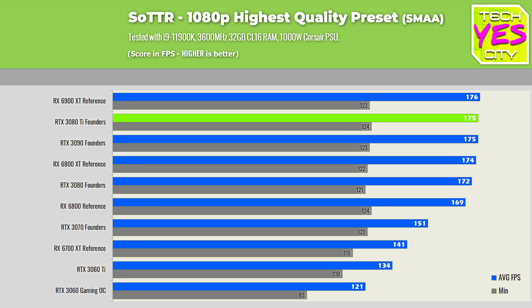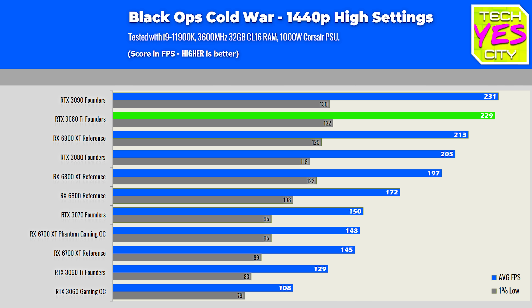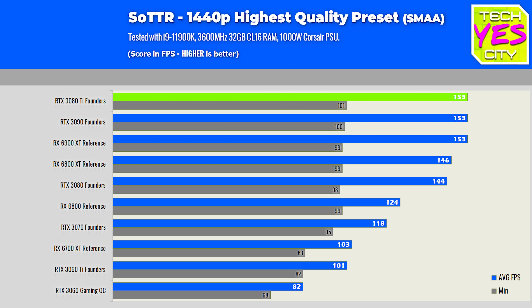At 1440p — the in-between of 1080p and 4K — you can start to see that the memory bandwidth on the 3080 Ti and 3090 begins to stretch its legs versus the AMD counterparts, as well as even the 3080. This is where the 3080 Ti has the same bandwidth available as its big brother, the 3090. F1 2020 performance is really solid here, especially if you're playing at 144Hz or 165Hz and want to leave detail absolutely maxed.